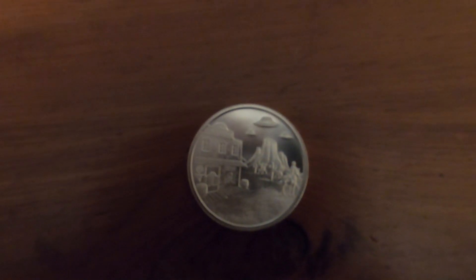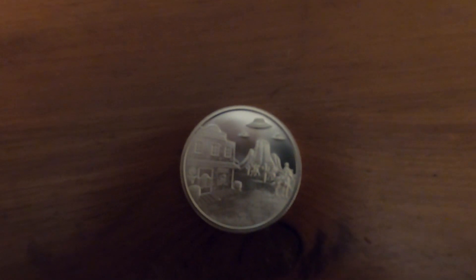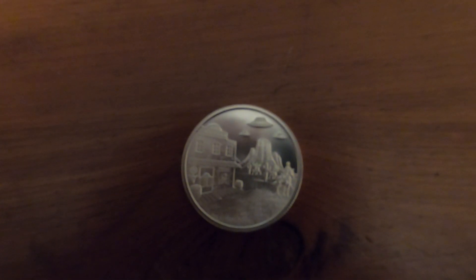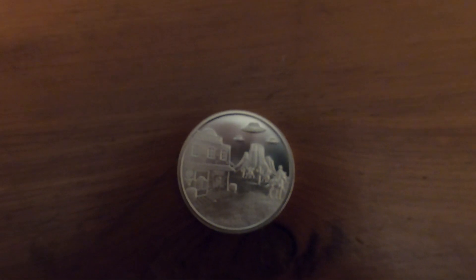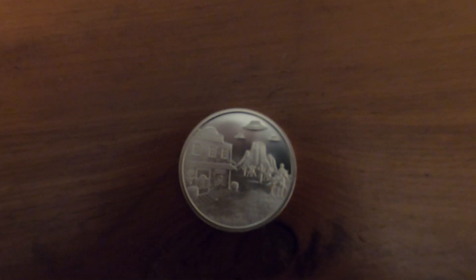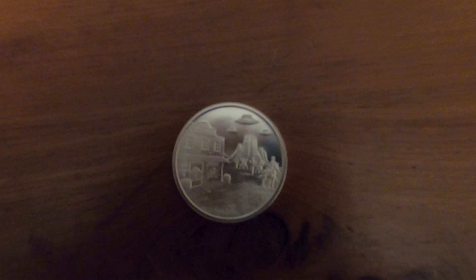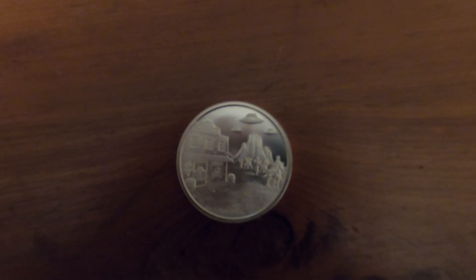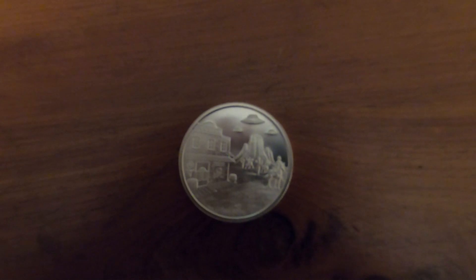Now this one is freaking awesome. Intaglio Mint just started putting these out — they're just odd UFO coins. UFOs and cowboys in the old west — I just thought it was hilarious. Pretty cool. Of course I'm going to get these, and they've got several of them, different scenes.